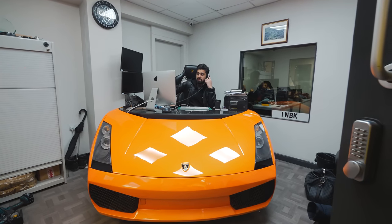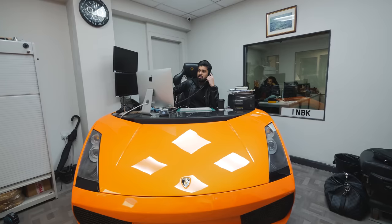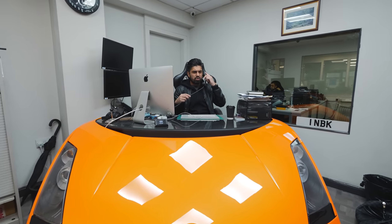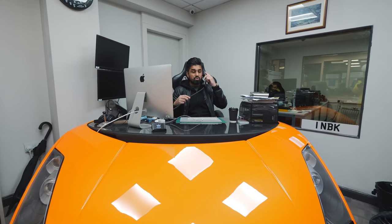Maybe a Lamborghini Urus, maybe a Bentley — oh, definitely a Rolls Royce Cullinan in grey with orange interior. That's what you need to order me.